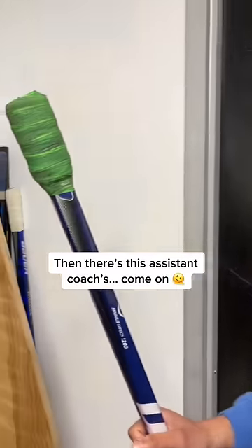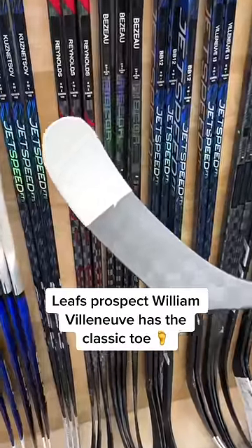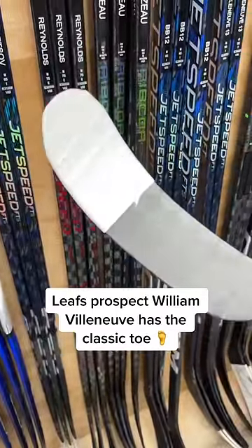Then you look at the assistant coach's, and I don't even know what to call this thing. Leafs fans, you'll like this one — your prospect Villeneuve has the classic toe. Every team's got one of those.